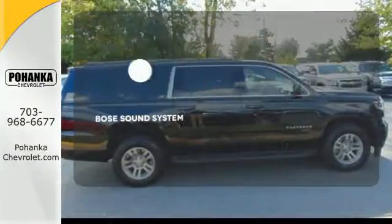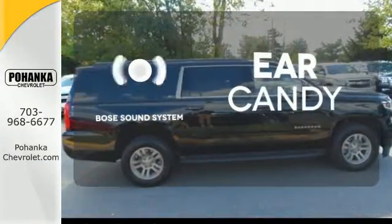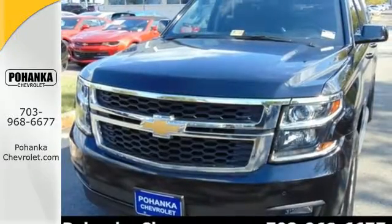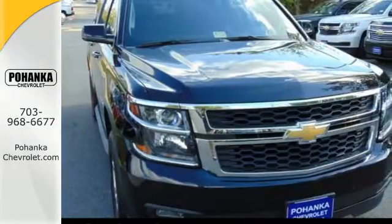The Bose sound system gives you a rich listening experience. If being there is not an option, the Chevrolet Suburban is your only choice. Make one yours today.